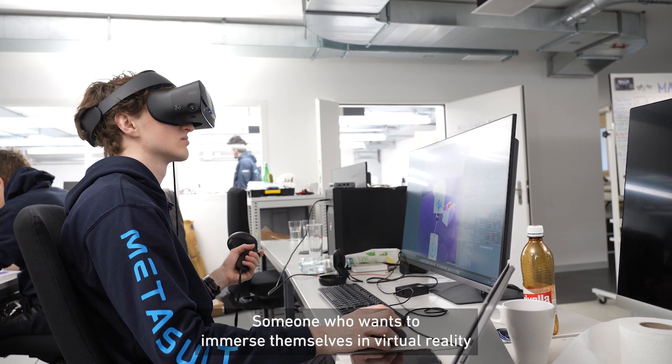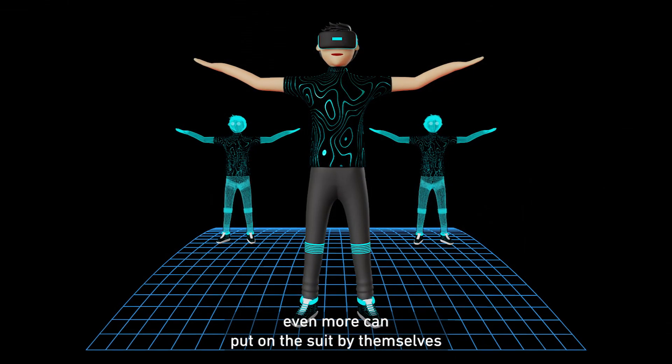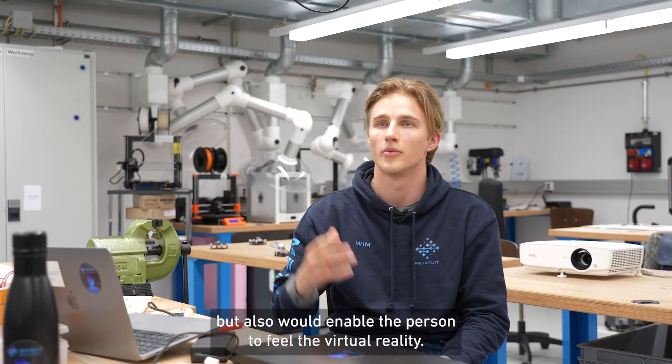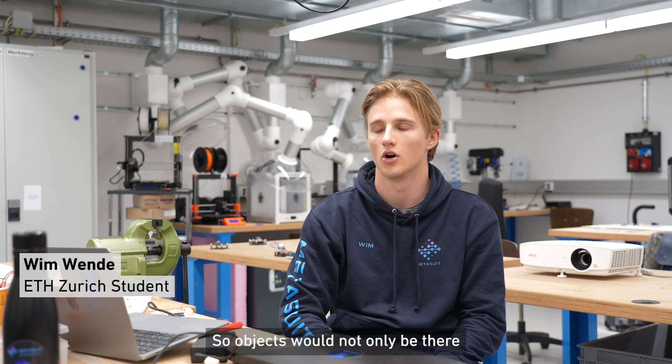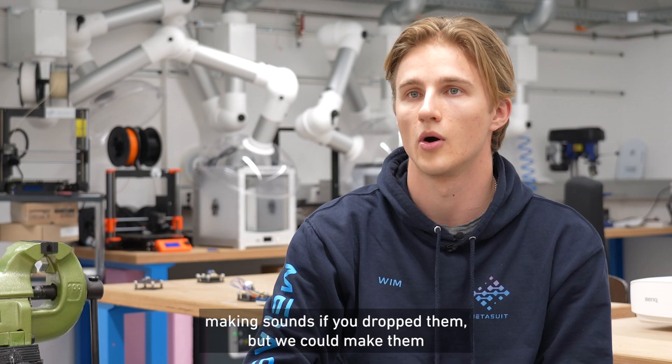Someone who wants to immerse themselves in virtual reality even more can put on the suit by themselves and can not only see and hear the virtual reality, but our suit would enable the person to feel the virtual reality — so objects would not only be there and making sounds if you drop them.